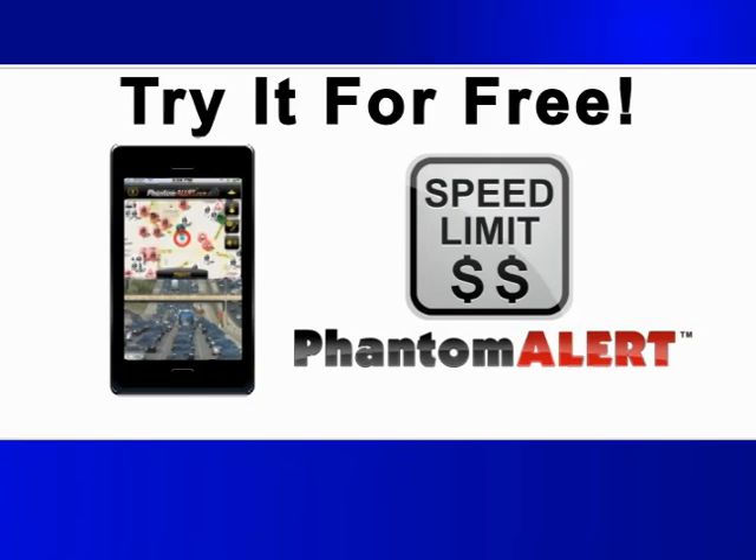Best of all, call now or visit phantomalert.com and you can try Phantom Alert for free. And don't worry — Phantom Alert is totally legal.